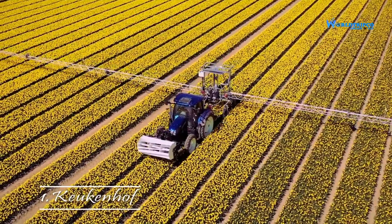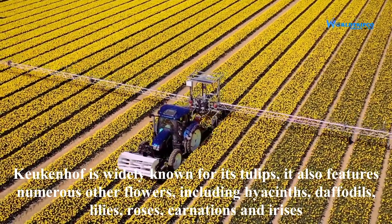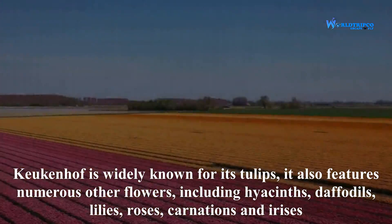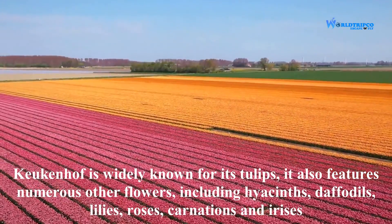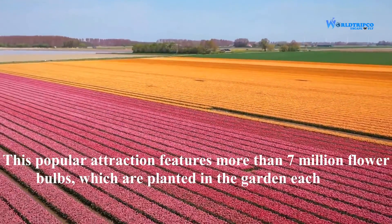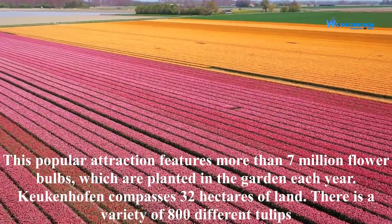First in the list is Keukenhof. Keukenhof is widely known for its tulips. It also features numerous other flowers including hyacinths, daffodils, lilies, roses, carnations, and irises. This popular attraction features more than 7 million flower bulbs which are planted in the garden each year.